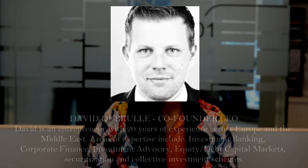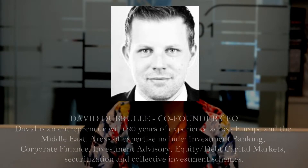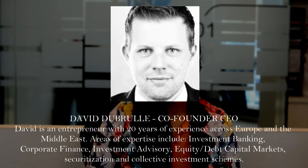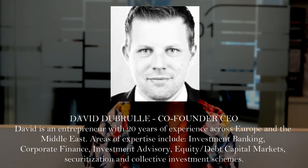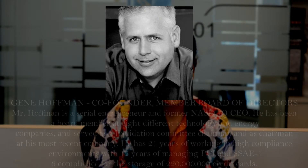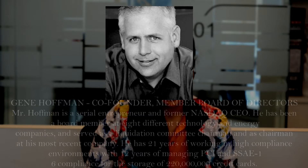Now let's talk about the team. First, we have Devin, the CEO of this platform. He is an entrepreneur with 20 years of experience across Europe and the Middle East, with expertise in investment banking, corporate finance, investment advisory, equity, debt, and capital markets. He has created four companies in corporate logistics, financial advisory, and real estate. The next one is Gene Hoffman, co-founder of this platform and a former CEO of Nasdaq.